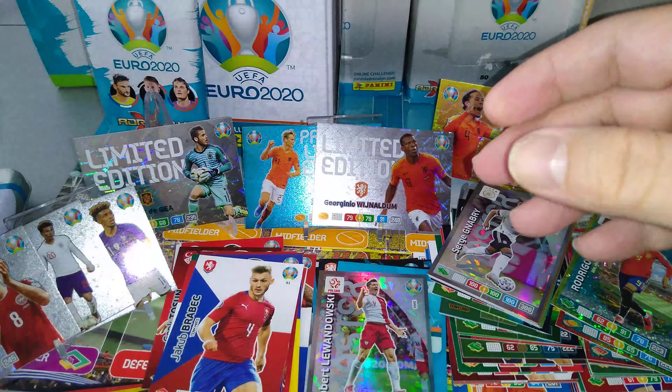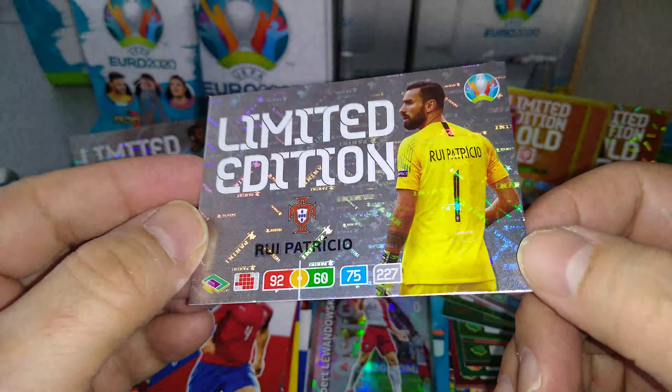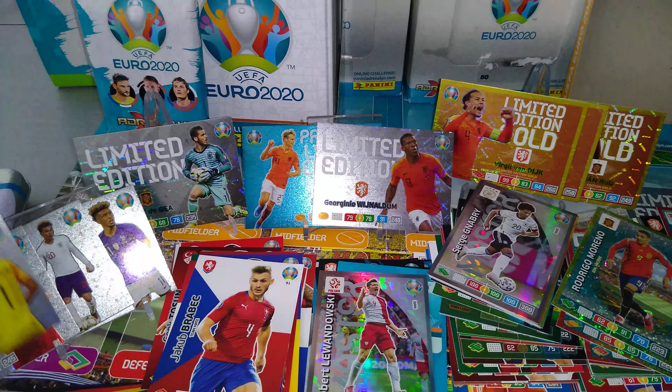Two packs — limited edition time. Ruiz Patricio, Portugal keeper and Wolverhampton Wanderers in the Premier League. 92 in defence, 60-75. Good stuff. Pull him back here with the other four.